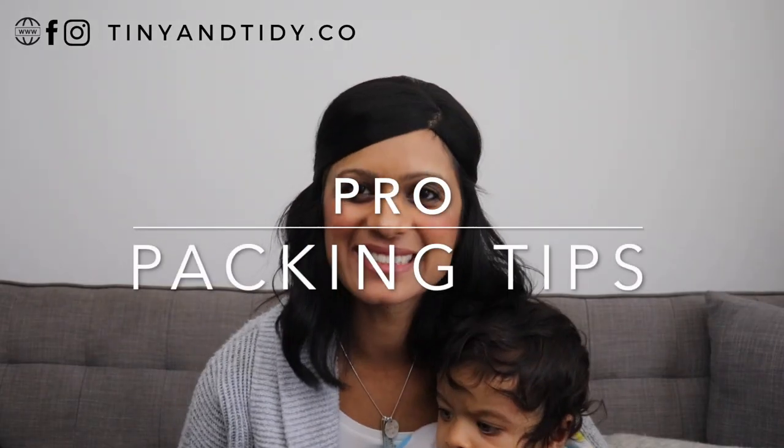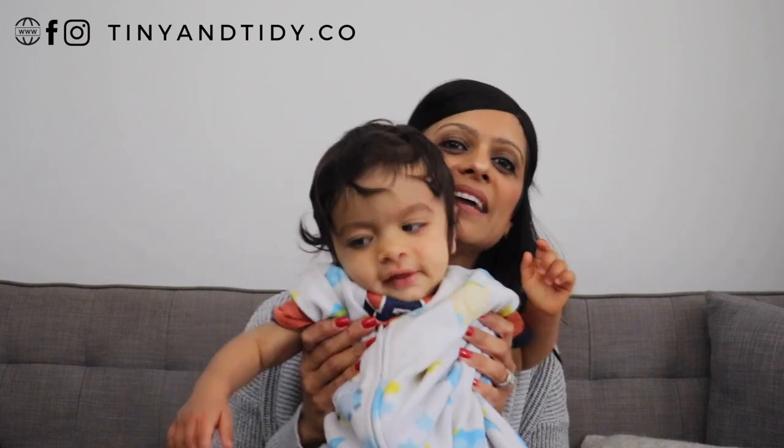If you'd like to know some pro packing tips — ones that you can use when traveling with or even without kids — then keep on watching. And if you just want to know how you can get more organized in general, things like decluttering and organizing your home, meal planning, creating cleaning and maintenance schedules, keeping your family organized, then watch until the end of this video. My in-laws live in Montreal and we recently took a road trip to visit them. We went for five days and the following are six tips that helped keep our family of five organized.